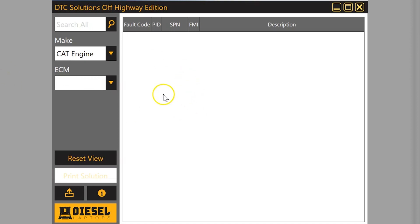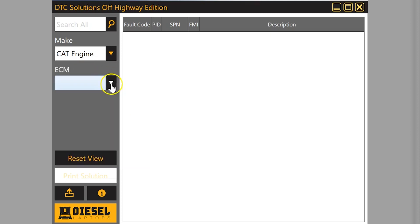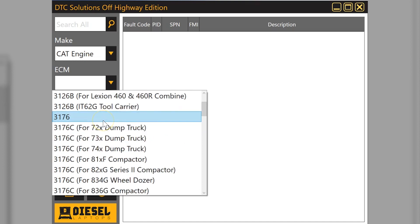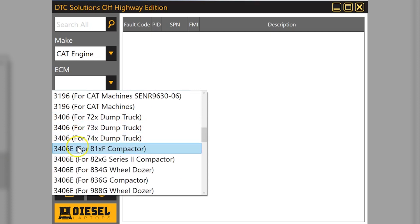I want to show you some of the coverage and features. First, let's go through them quickly. We have CAT engines, and as you go down through the list, what you'll notice with CAT is they'll take the same engine and put it in a variety of different equipment. We can see farm equipment and front-end wheel loaders, and a 3126B in a 950G is going to have slightly different codes and repair information than when it's in a combine.